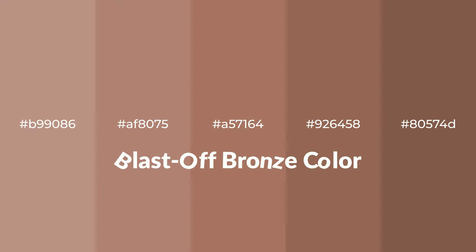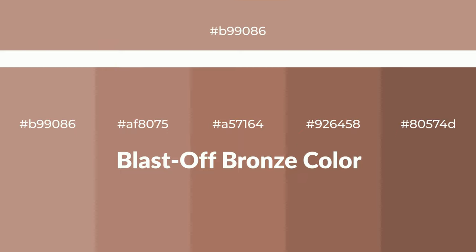Warm shades of blast-off bronze color with brown hue for your next project. To generate tints of a color, we add white to the color, and tints create light and exquisite emotions.